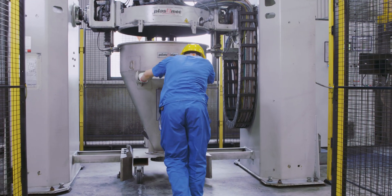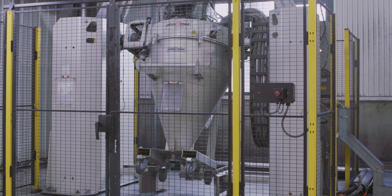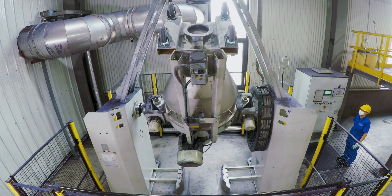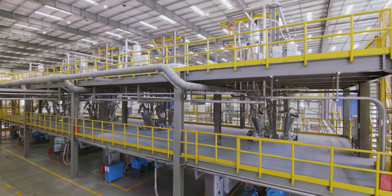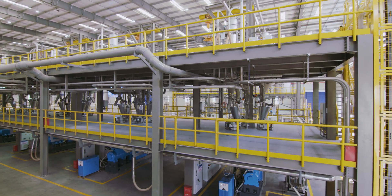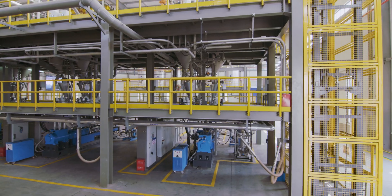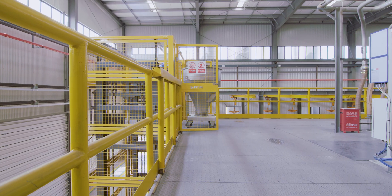The optimum design of each smart compounding line meets the individual product requirements of our customers. Our customers benefit from the unique interaction of numerous disciplines. This starts with raw material receiving and storage, through to discharge, pneumatic conveying, additive handling, and recipe management.